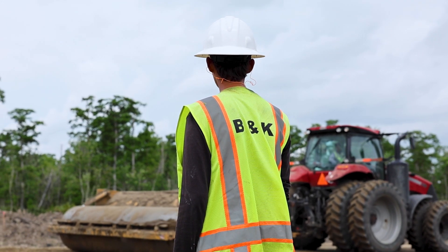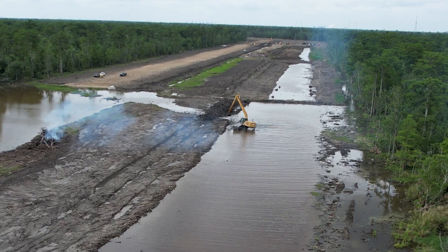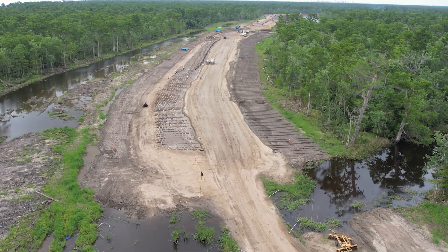B&K Construction is a family-owned company that's been around since 1978. We focus on flood protection projects in southeast Louisiana. Right now we're building a levee in the back, so it should be pretty complicated and fun.